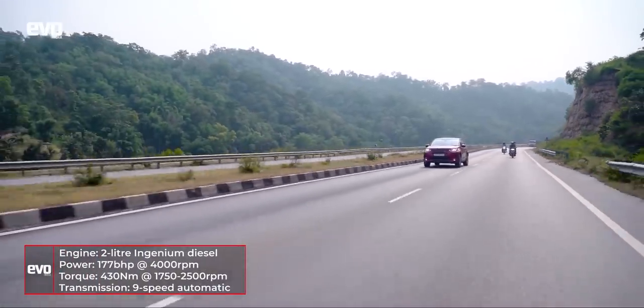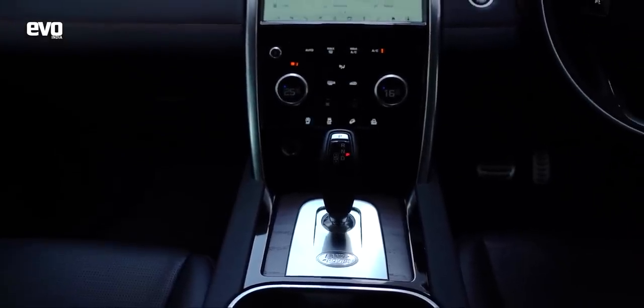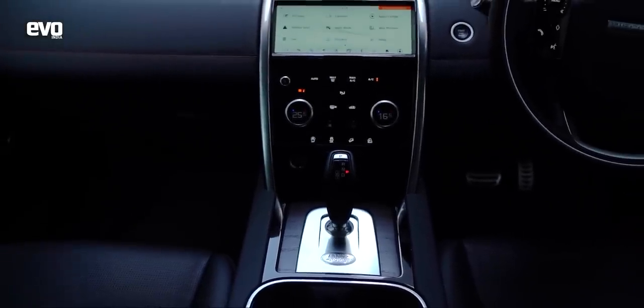The Discovery Sport now gets the Ingenium diesel — a very silent, very refined powertrain. At a steady highway cruise you cannot hear anything; the cabin sound insulation is very good, and you crank up the Meridian stereo and can't hear anything outside. It is mated to a nine-speed automatic gearbox, and that is one speed too many. In ninth gear at 120 km/h you're just under 2000 rpm, so driving in India you're rarely going to use ninth. It's best to just stick it in normal mode and let the gearbox decide.